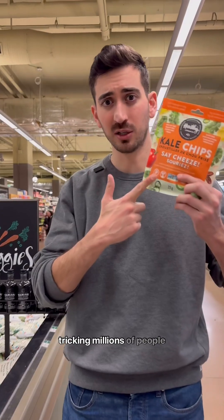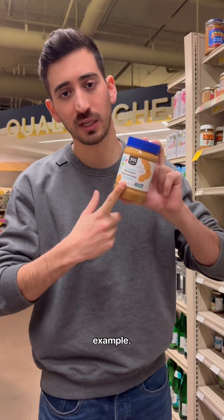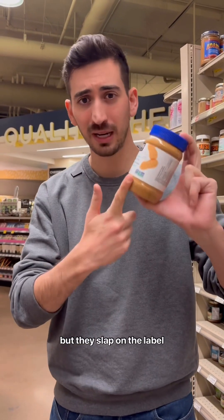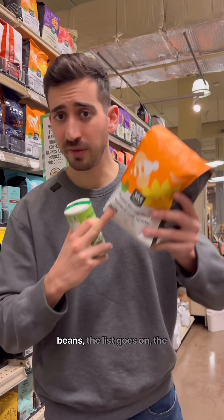This non-GMO label is tricking millions of people every day. Here is everything you need to know so you don't fall for it. Take peanut butter for example — there isn't such a thing as genetically modified peanuts, but they slap on the label anyway to make you think it's healthier. The same goes for other products like salt and coffee beans — the list goes on.